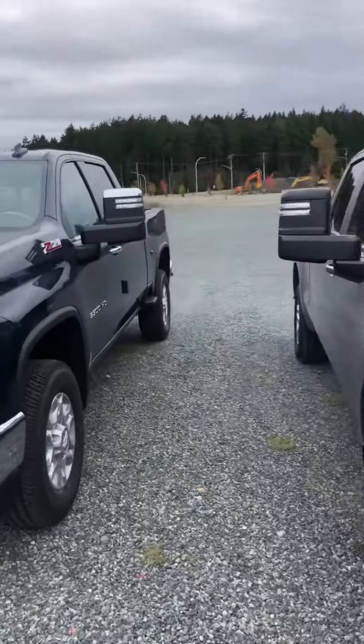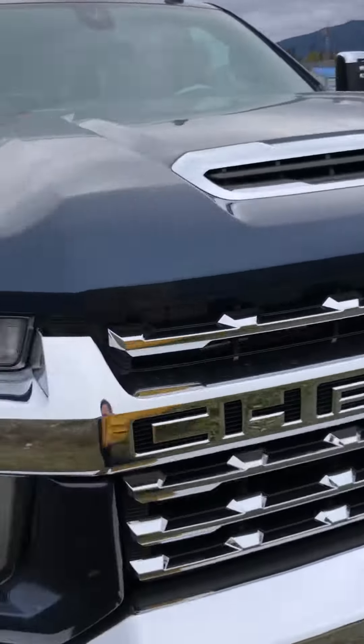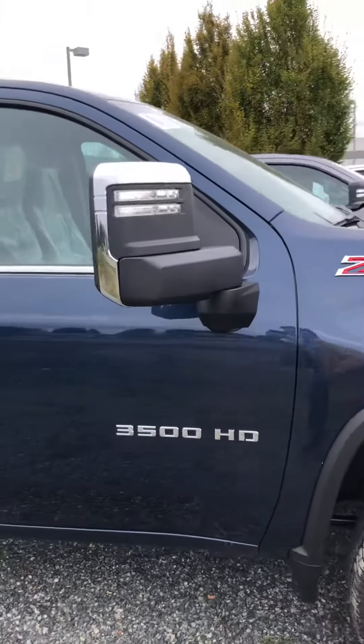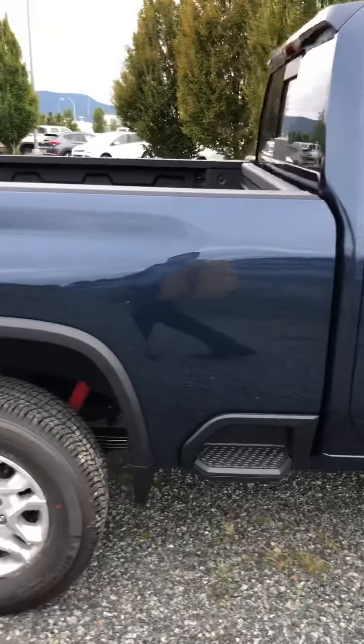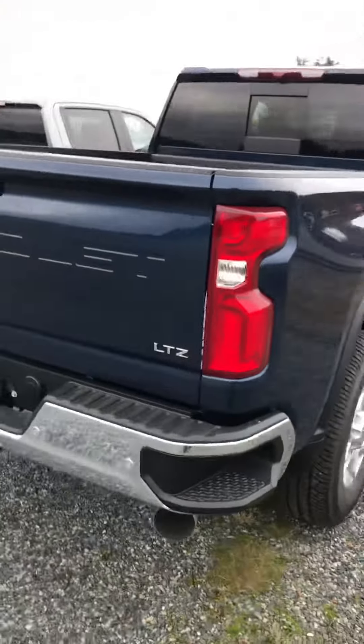Hey Tony, Tyler from Laird Wheaton GM here. This is that 2020 Chevy Silverado Z71 3500 that I mentioned in the email this morning. It's blue — I thought it was silver — but anyways.